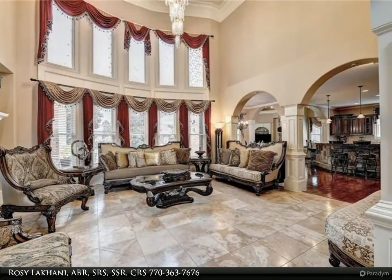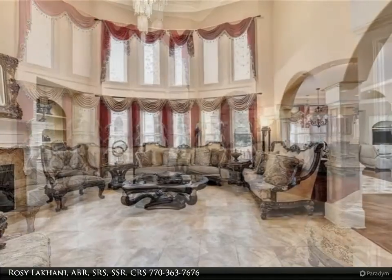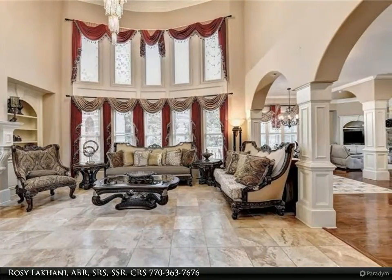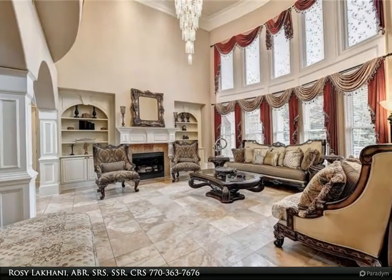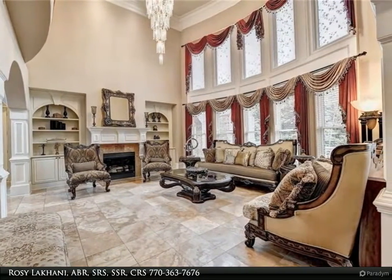The attractive outdoor spaces provide complete privacy with truly customized landscaping and a pool. Located in an award-winning and sought-after school district, this home is part of South Forsyth's premier swim, tennis, and golf community. Square footage is larger than listed.